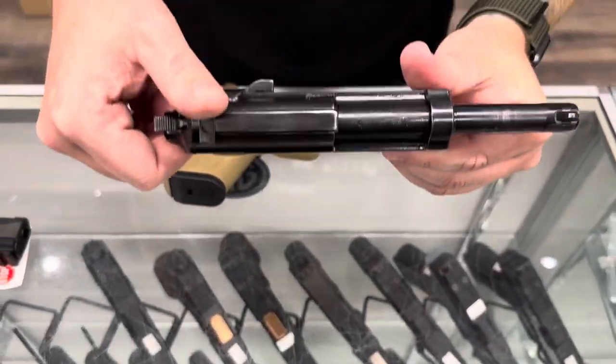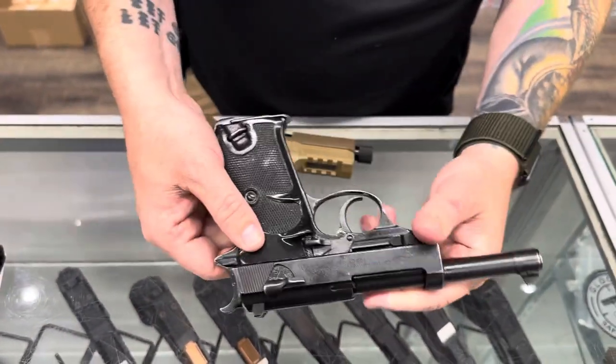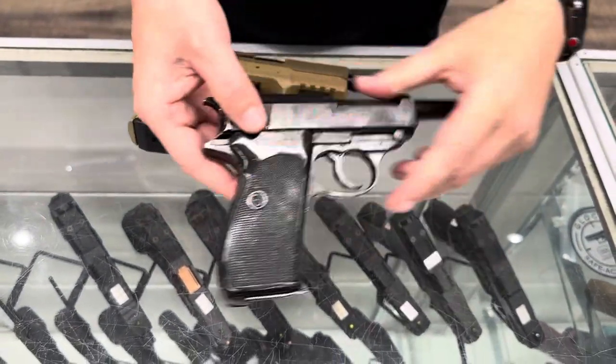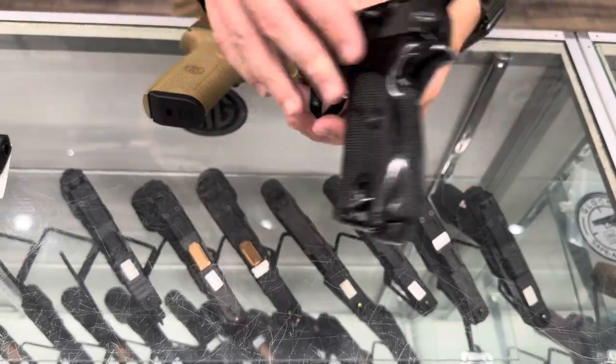We got some P38 Lugers in. These are post-war. We got three of those in stock.